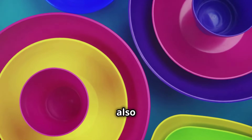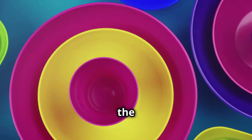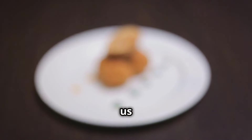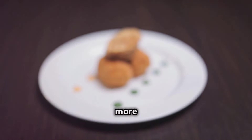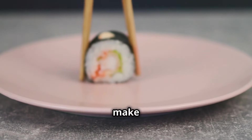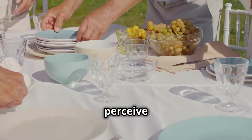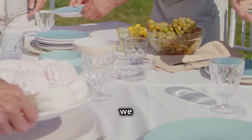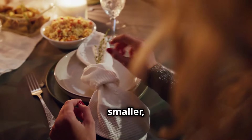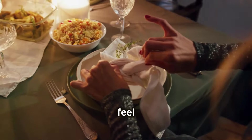The color of our plates can also play a role in portion control. Studies have shown that high contrast colors between the food and the plate can make portions appear larger, helping us eat less. For example, serving pasta with marinara sauce on a white plate makes the portion look more substantial than if it were served on a red plate. By understanding how our brains perceive food and portion sizes, we can make subtle environmental changes that promote healthier eating habits. Simple adjustments like using smaller, high-contrast plates can make a big difference in how much we eat and how satisfied we feel after a meal.